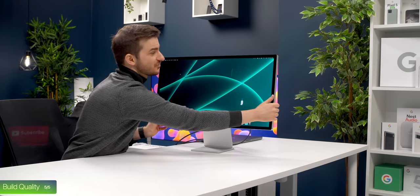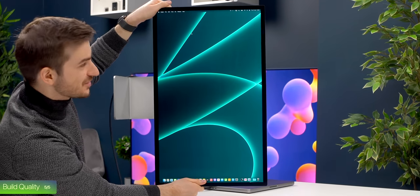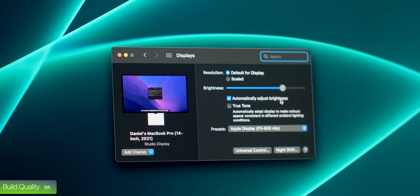A few bonus things I really liked: when you rotate the screen, the UI automatically rotates, which is quite cool. It also has a light sensor for automatically adjusting its brightness, which the LG UltraFine 5K does not have. And it is also the quickest monitor to wake up from sleep that I've ever used.